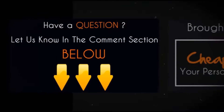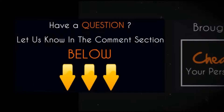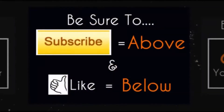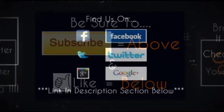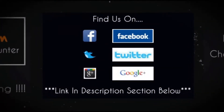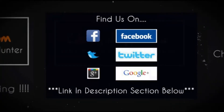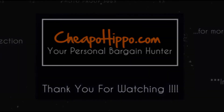If you have any questions about this item, leave it in the comment section below and we'll get back to you within 24 hours. If you like what we do, be sure to like this video and subscribe to our channel. We are also on Facebook, Twitter, and Google+. Links to everything we talked about are in the description section below. This is CheapoHippo.com, your personal bargain hunter. Thank you for watching.